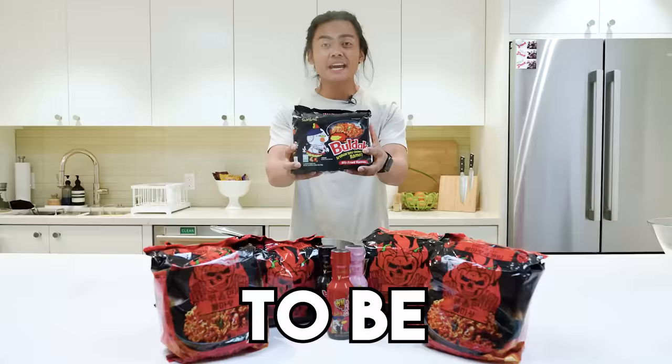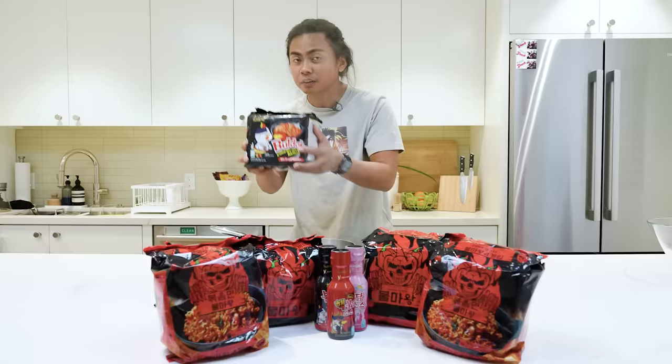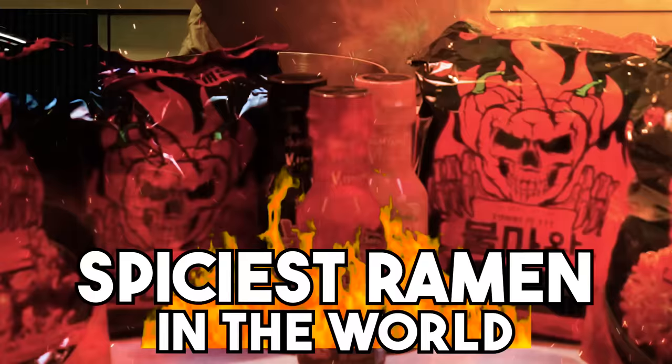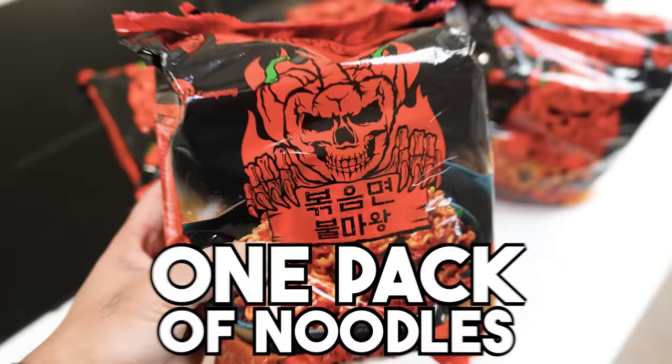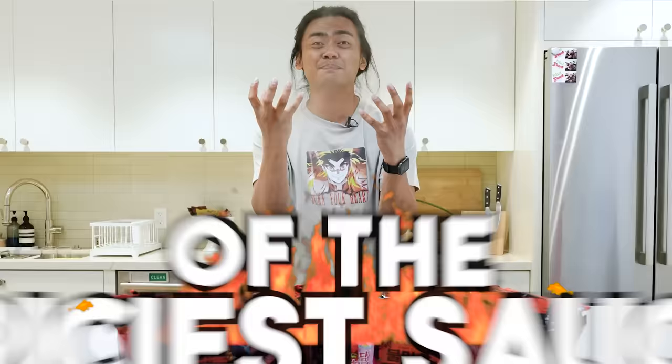This used to be the spiciest ramen in the world. This is the new spiciest ramen in the world. It's me again, Roy Fabito. We're gonna do it just the way we want it — we're gonna have one pack of noodles and every single pack of the spiciest sauce in that noodle.